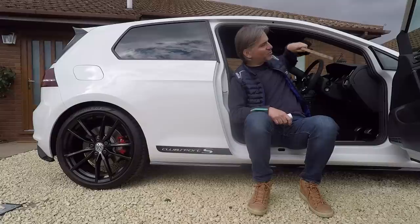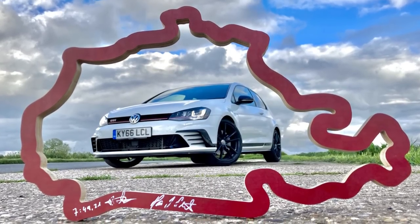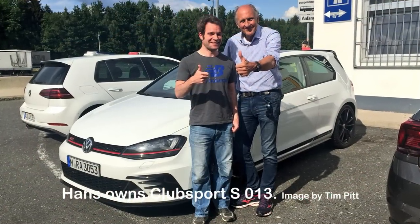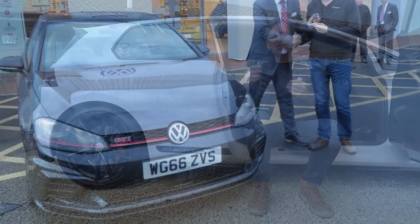Neil had never been to the Nürburgring before and his first experience was driving a Club Sport S around it in convoy with Benny Loister. When he got back I asked him what he thought of the car and he just gave me three letters: W, T and F. If you know Neil that's not his style at all, so you can tell how blown away he was. He came back with a little souvenir given to all the press — a wooden circuit map of the Nordschleife signed by test driver Benny Loister with the time on it, and also a signature from Hans-Joachim Stuck, the famous German racing driver and Volkswagen ambassador.